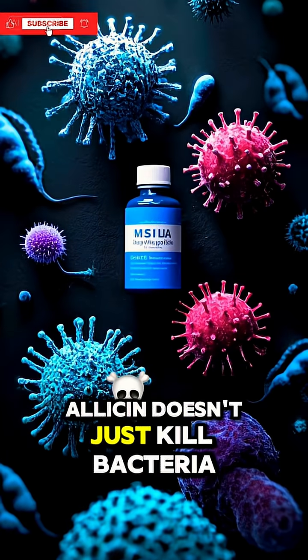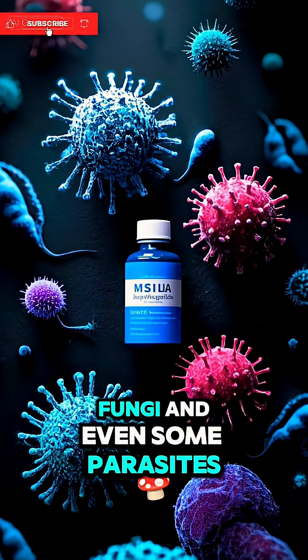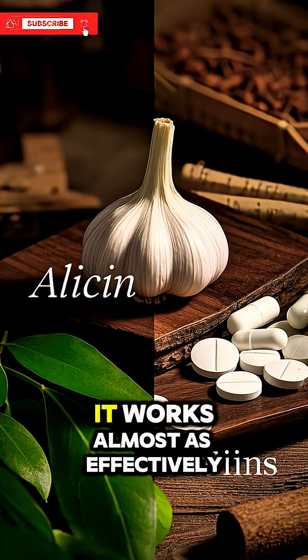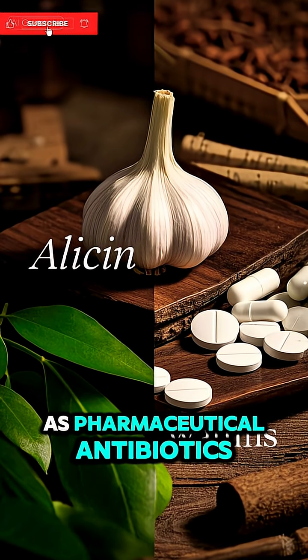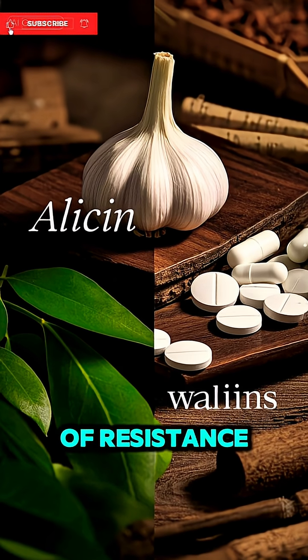In fact, allicin doesn't just kill bacteria — it can fight viruses, fungi, and even some parasites. Studies have shown that it works almost as effectively as pharmaceutical antibiotics, but without the nasty side effects or the risk of resistance.